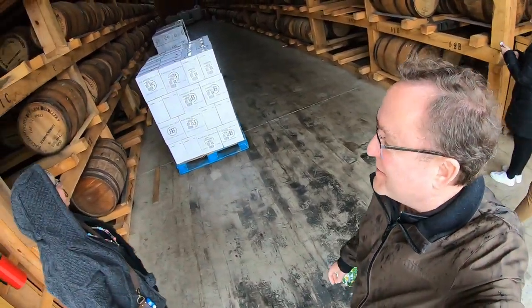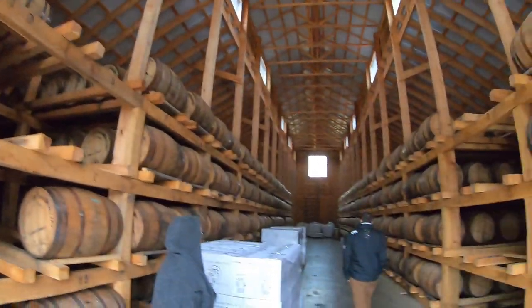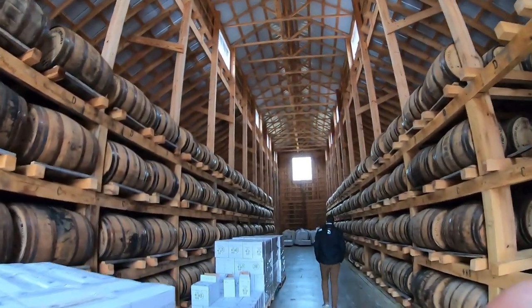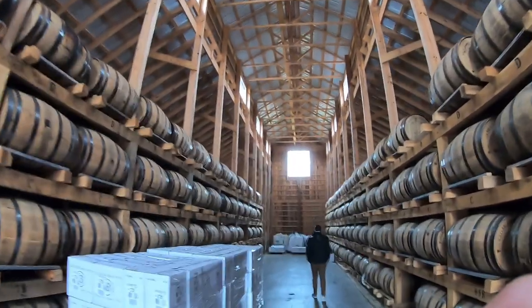Let's take a walk down to the barrel room and see what it's all about. This is where they store all the whiskey and bourbon. Take a look — you can actually smell the sweetness when you walk in here. There's that sweet-smelling odor of the liquor. It's really cool.